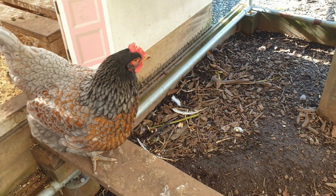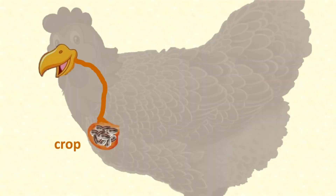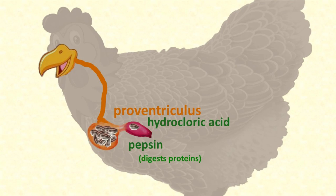When daylight comes and she can see again to move around, her empty crop sends hunger signals that tell her it's time to eat. The food in her crop is moved in small, manageable portions along to her proventriculus — a tubular structure smaller in comparison to our stomach. But just like our stomach, it's here that the food is mixed with hydrochloric acid and digestive enzymes such as pepsin. This really starts the digestive process, but the food still hasn't been chewed — it's still in pretty big chunks.